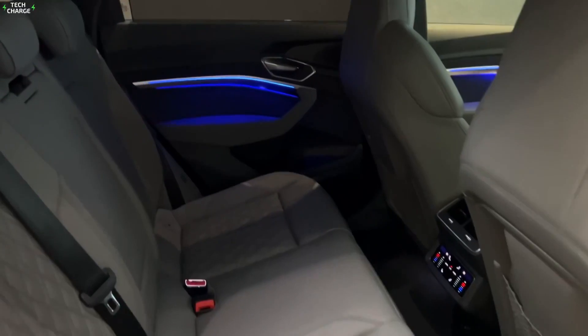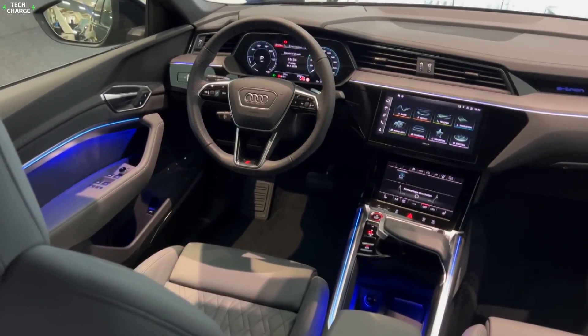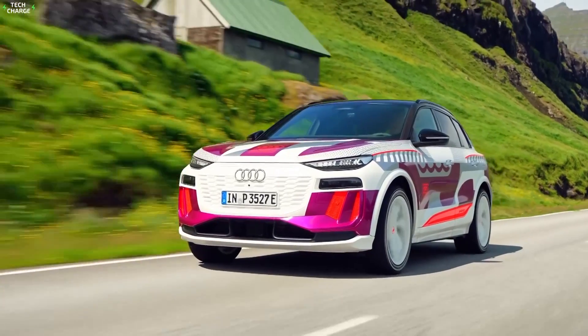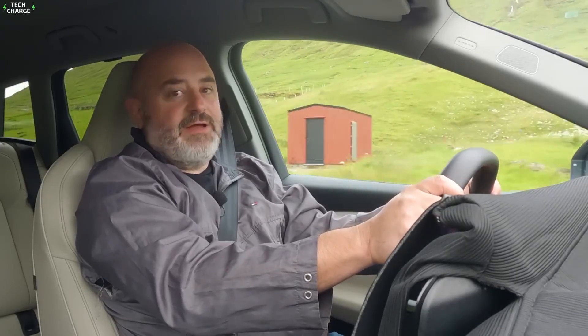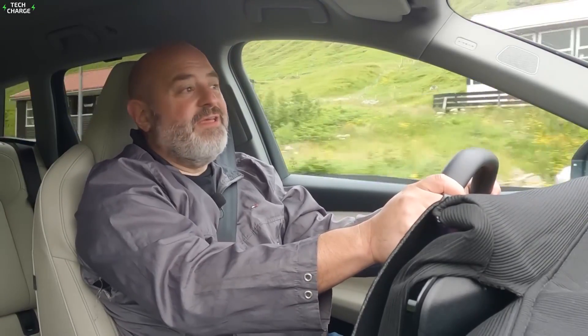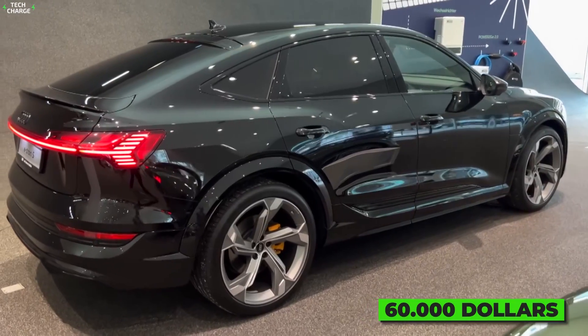The company already showed the new interior, highlighted by three massive screens, including one for the front passenger. A dual-motor version with 375 horsepower is coming for sure, but a few more trims with less and more power are expected as well. Pricing is yet to be announced, but the base models could cost around $60,000.